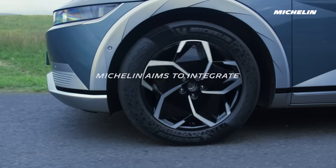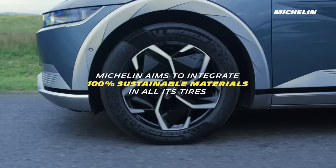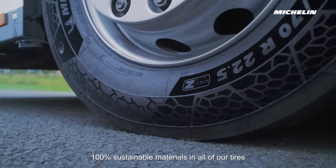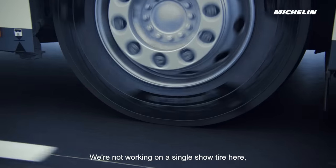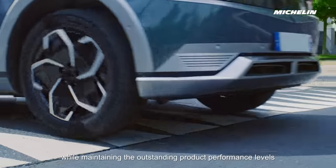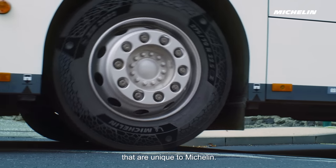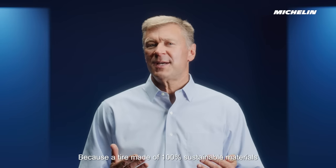Reaching 100% sustainable materials in all of our tires is a real challenge. We're not working on a single showcase tire here — we're working on integrating sustainable materials on a very large scale, while maintaining the outstanding product performance levels that are unique to Michelin. And we go much further than that.